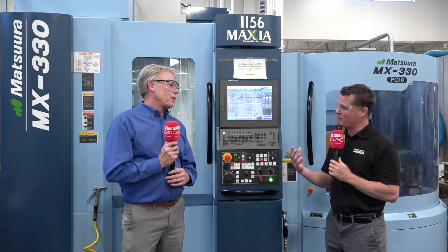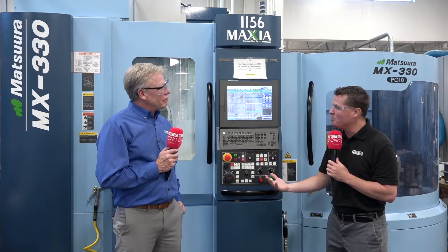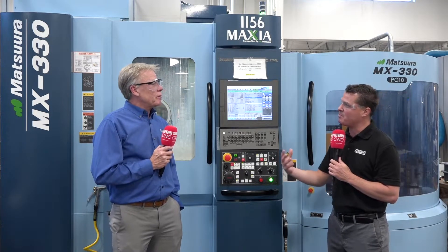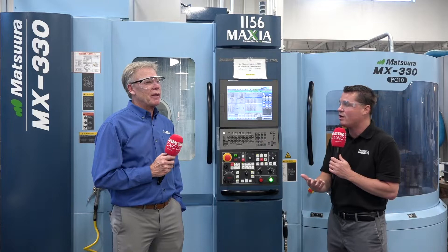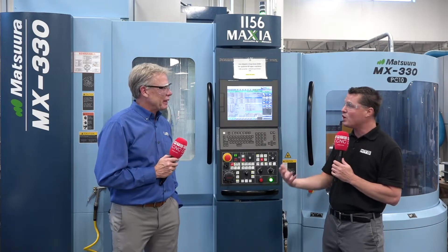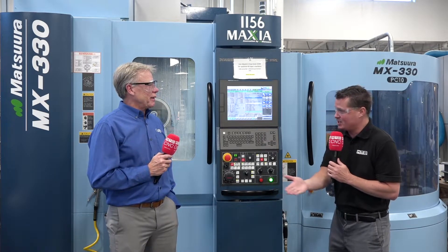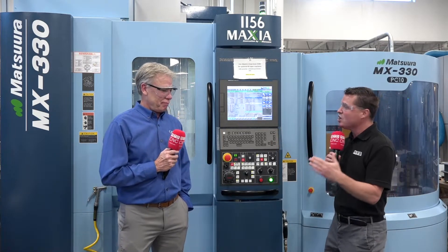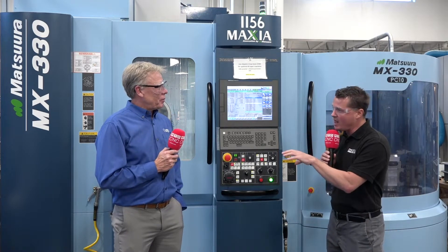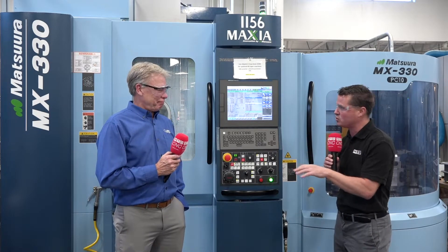A lot of us in the beginning don't truly understand the importance of what it means to be able to walk away from the machine and know that when you come back to it, you're going to have a good part with that finish you want, with that precision you want, with those holes in the right locations. How many times previously have we stepped away and come back to find that of these 10 parts on the pallet changer, four of them were scrapped? That's far worse than having a person standing on a machine. But the Matsura gives you that precision and confidence to walk away and allow your quality employees to run more than one machine.